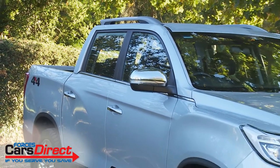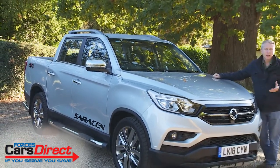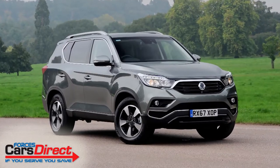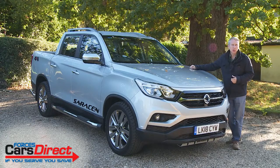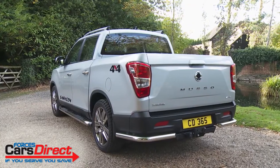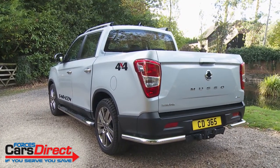Creating a pickup from a luxury SUV certainly seems like a promising concept, and that's what Ssangyong has set out to do here. The front half of this Musso is virtually identical to that of the brand's fourth-generation Rexton model. The result is a muscular stance that in some ways suits this SUV-derived product rather better. Only this double-cab body style is offered, but that's the one the vast majority of buyers will want.